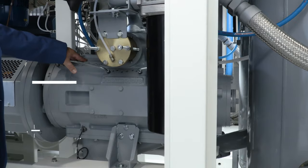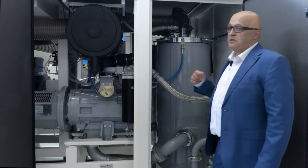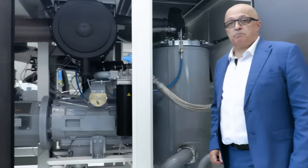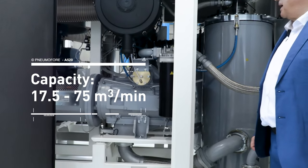Each of the two air ends modulates between 30 and 60 Hz. Thanks to this configuration, the compressor delivers between 17.5 and 75 cubic meters per minute.